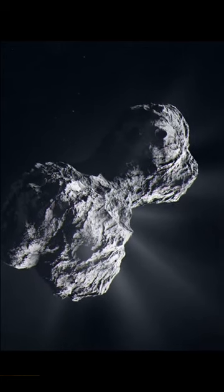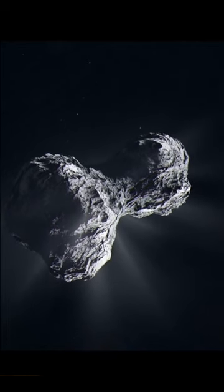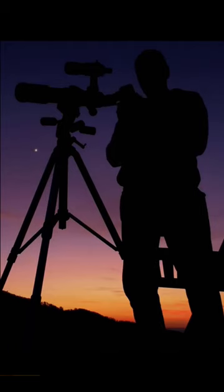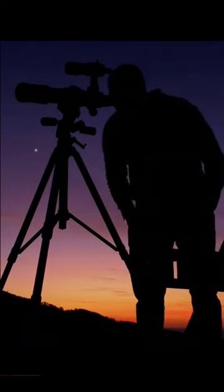Cleopatra is a large M-type asteroid with an average diameter of 120 km (75 miles), characterized by its elongated bone or dumbbell shape. It was discovered on April 10, 1880 by Austrian astronomer Johan Palisa at the Austrian Naval Observatory Pola, located in present-day Pula, Croatia, and named after Cleopatra, the famous Egyptian queen.